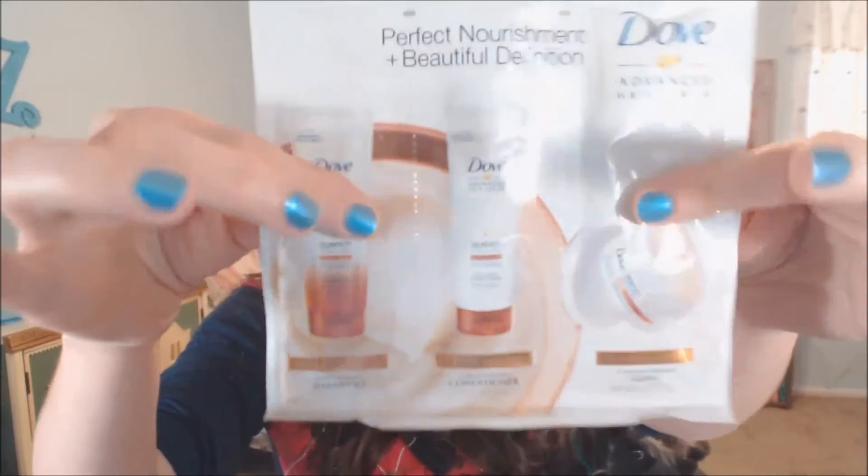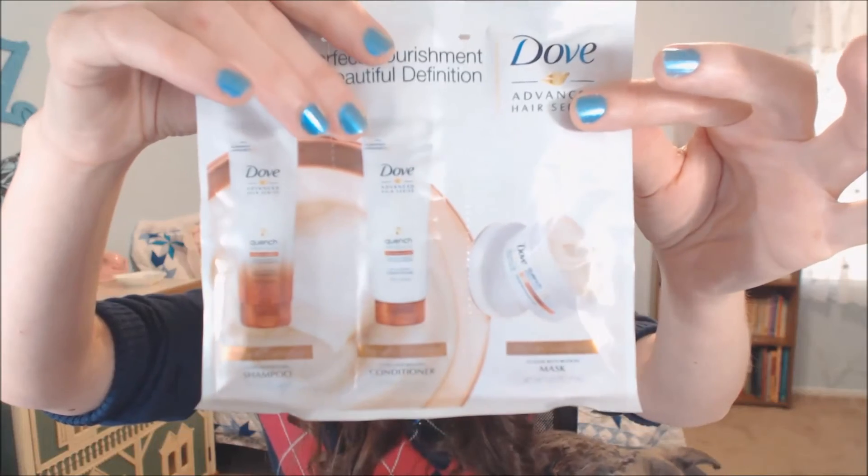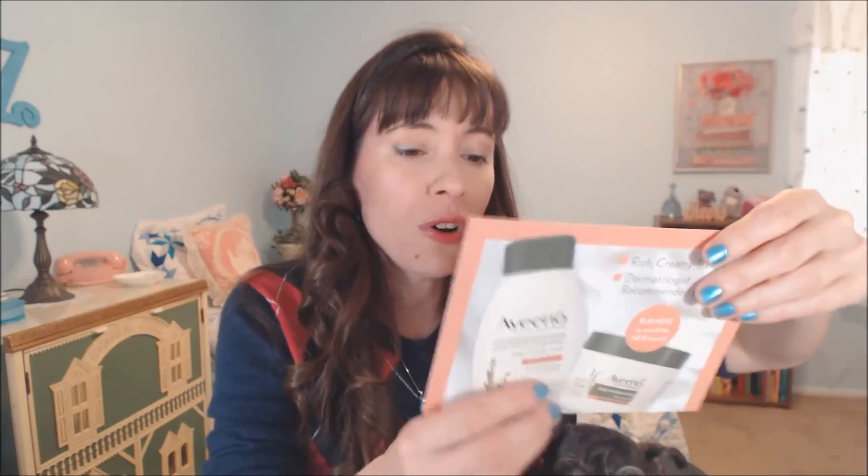The last item is a trio of Dove hair care packets: shampoo, conditioner, and an intense restoration mask for curly, coarse hair. I don't have naturally curly hair — it's a little coarse but not curly; I use a curling iron. I'll use the shampoo, but I probably won't use the conditioner because it just weighs my hair down. There was also cardboard about the Aveeno yogurt, mentioning an apricot and honey scent, but no coupon.